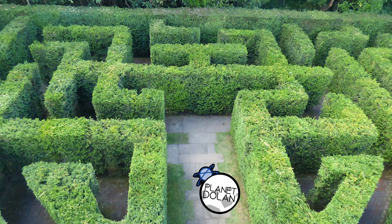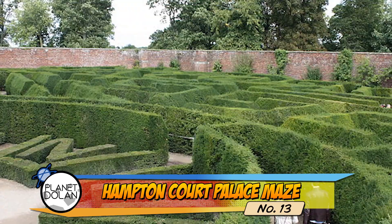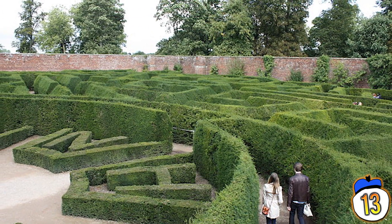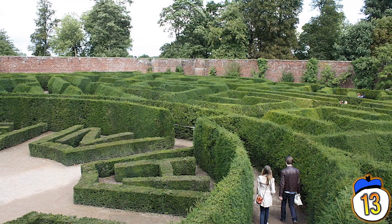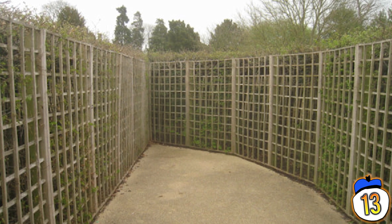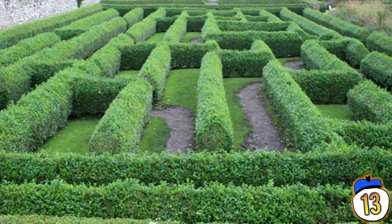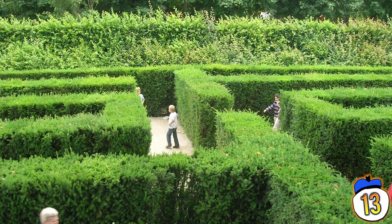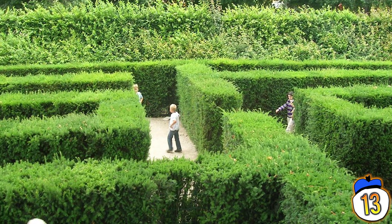Number 13 – Hampton Court Palace Maze. The oldest surviving hedge maze in the UK is a big trapezoid covering about a third of an acre of land. Created around 1700, it's one of the first popular hedge mazes that was, in fact, a maze. Up to that point, most hedge mazes in the UK were unicursal – just a single path leading to the centre, which would make them more of a walking trail than a maze.